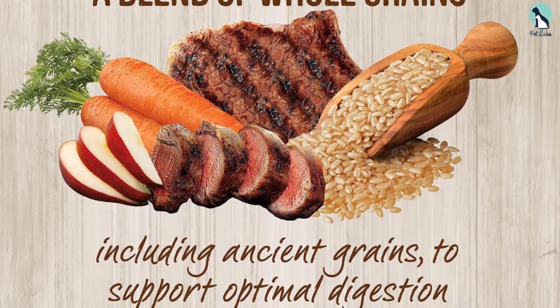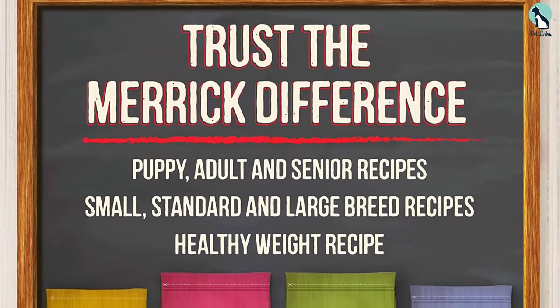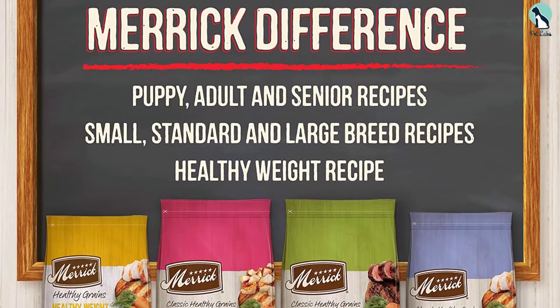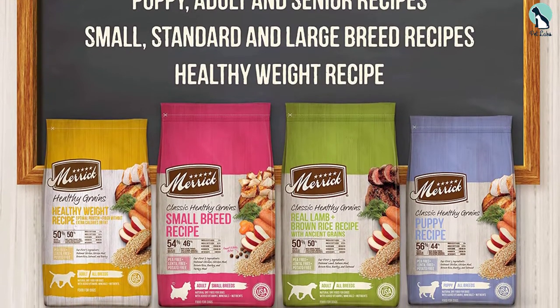This dog food uses a real lamb and green peas recipe that is free of lentils, peas, and potatoes, but along with other grains and vegetables such as apples, barley, carrots, oatmeal, quinoa, and more. Indeed, this dog food is loaded with vitamins and minerals for balanced and complete nutrition.